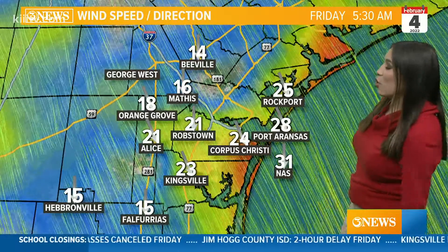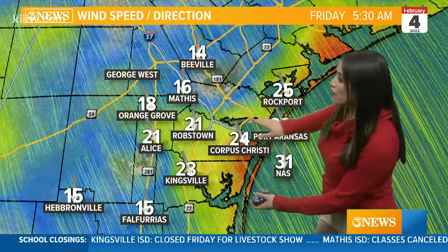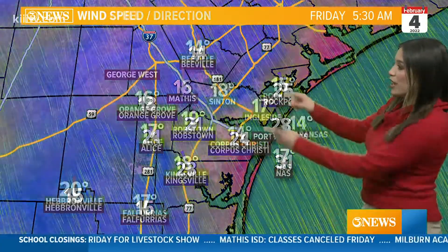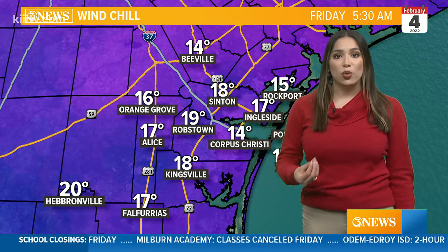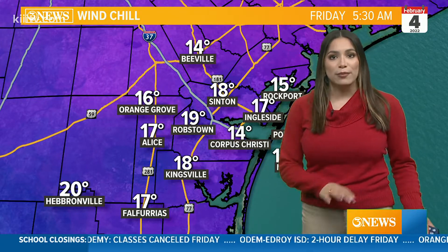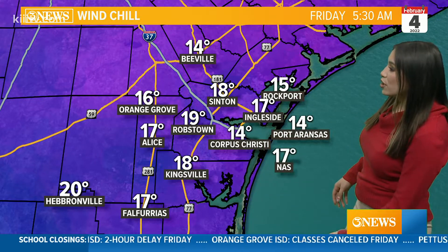Wind speeds are the culprit of our wind chills this morning and those really cold feel-like temperatures. We've got wind speeds between 15 and 30 miles an hour. We've got those northwesterly winds helping bring in that cold and dry air. And as more of that dry air filters into the Coastal Bend, more of this moisture is going to be exiting.